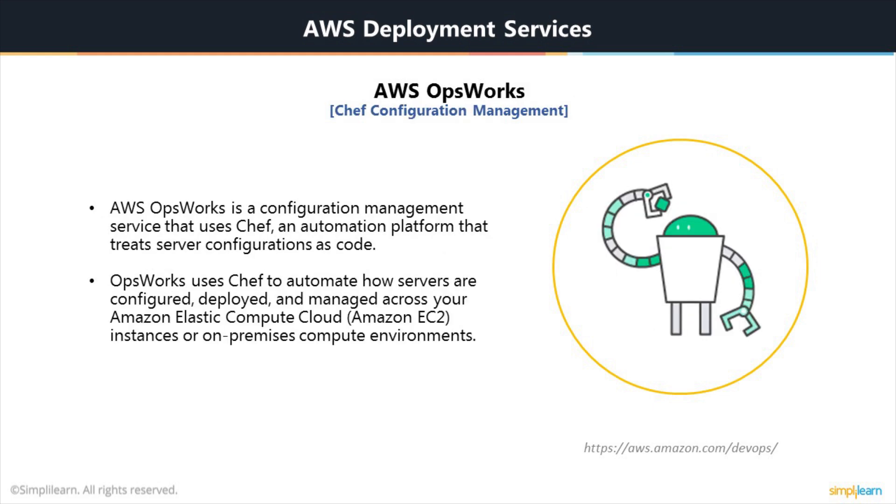AWS OpsWorks — you can think of this as Chef on AWS. It's a flexible application management solution with automation tools that enable you to model and control your applications and their supporting infrastructure. You can manage the complete application lifecycle, including resource provisioning, configuration management, application deployment, software updates, monitoring, and access control. You can define the application's architecture and the specification of each component, including package installation, software configuration, and resources.